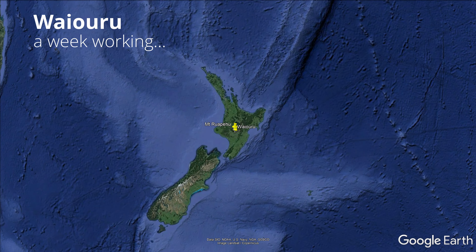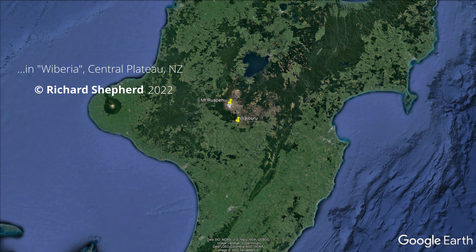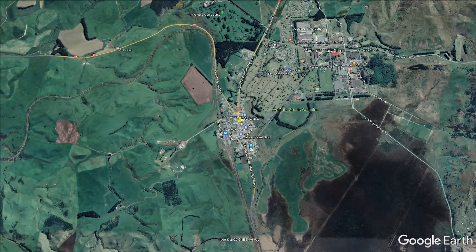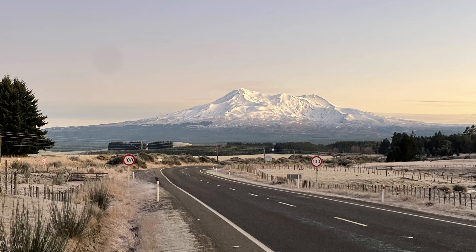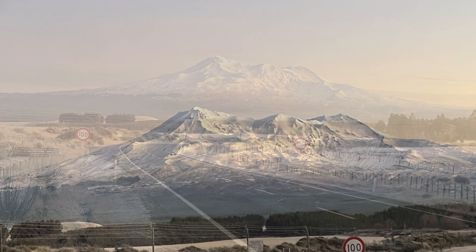Waiuru is located in the central North Island at the south end of the desert road and is around 800 meters or 2,500 feet above sea level. It's a popular stop for truckies traveling north or south and a stopover for adventure seekers from the south heading to the national park area.